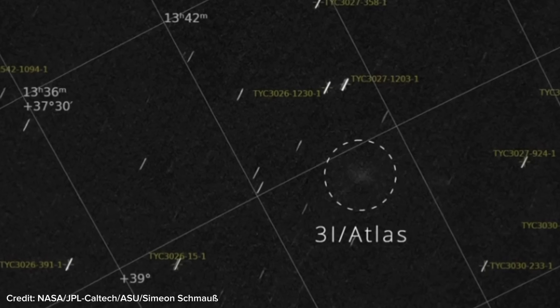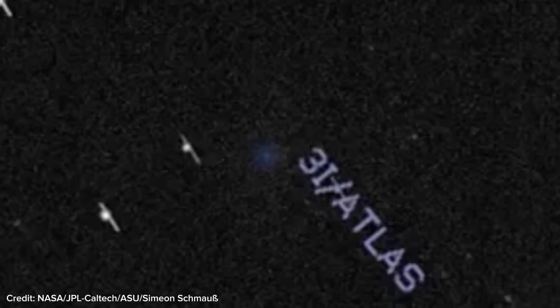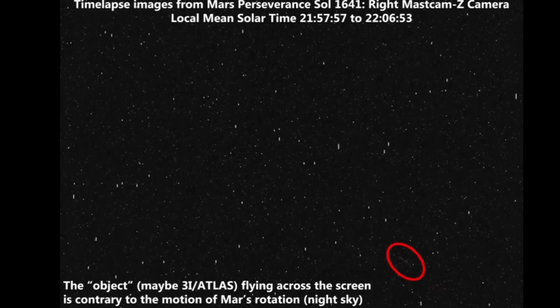This is the first time ever we've seen 3-I Atlas from such a close distance. In the image, the comet appears only as a faint smudge next to a group of stars, each about as dim as magnitude 8. Another piece of data also shows something moving in the Martian sky, which scientists believe is the interstellar visitor 3-I Atlas itself.